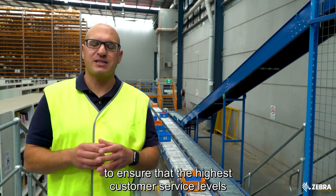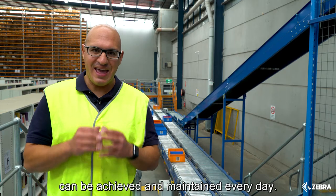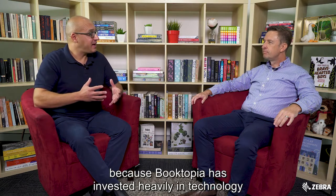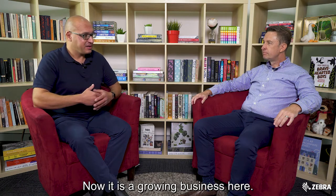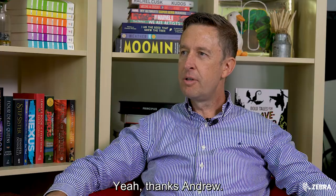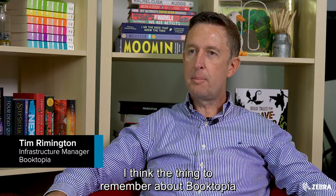With so many orders flowing through this warehouse, process management is critical. Booktopia has invested heavily in technology to ensure the highest customer service levels can be achieved and maintained every day. Joining me is Tim Remington, the infrastructure manager here at Booktopia. Booktopia has invested heavily in technology to assist the business — it is a growing business — so how are you deciding and determining what technology to invest in?